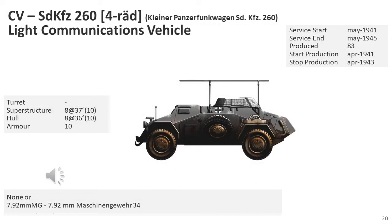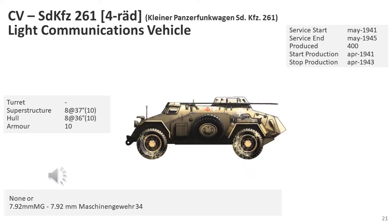The SD KFZ-260 was an armoured communication car designed to work with signal formations. It was typically not armed and would normally be used for communication with aircraft. The SD KFZ-261 was an armoured communication car with superior cross-country capabilities compared to the SD KFZ-260, and was mainly used for communication with other army formations such as artillery.